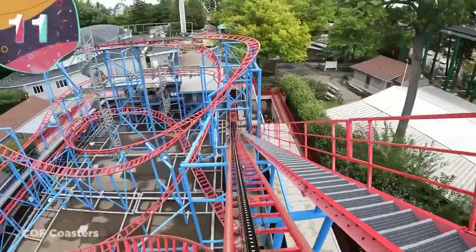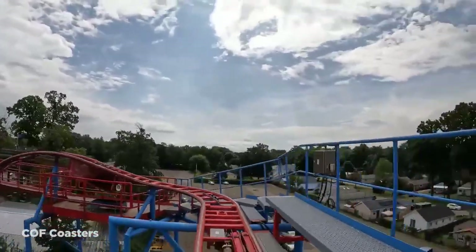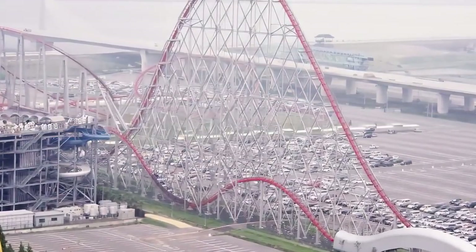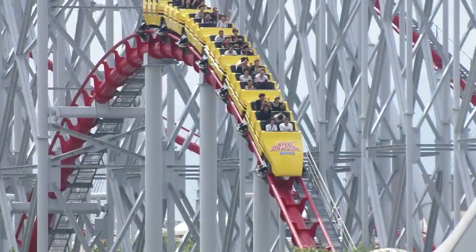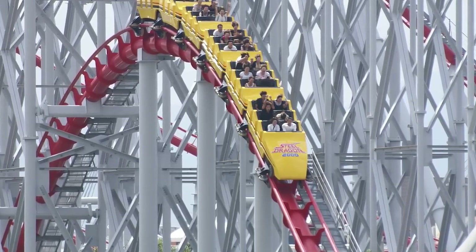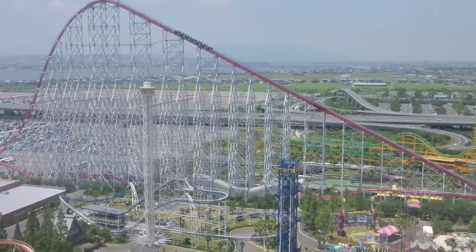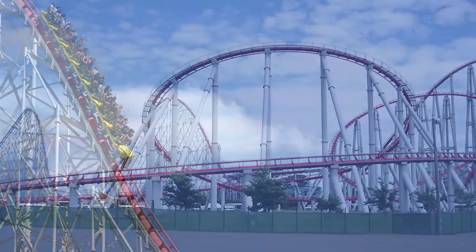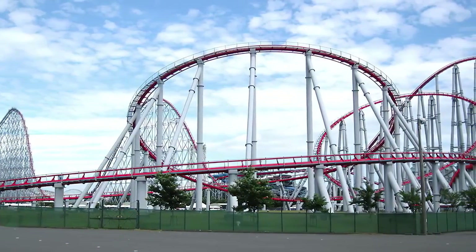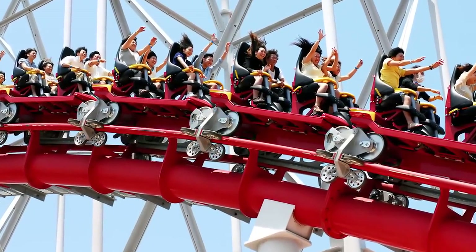Number 11: Steel Dragon 2000. While Disney, Universal Studios, and the Middle East are all featured heavily on this list, one of the few entries to come from outside those super-rich spheres is Steel Dragon 2000. Built in the year 2000, it's a steel roller coaster from Nagashima Spa Land in Japan. This massive coaster cost an insane $52 million, or $94 million in 2023 dollars. At the time, it broke several world records — it was the longest roller coaster in the world at nearly 2,500 meters, as well as the tallest and fastest among complete circuit coasters due to its height of 94 meters and max speed of 153 kilometers an hour. While only the length record remains today, the roller coaster is nevertheless quite impressive.